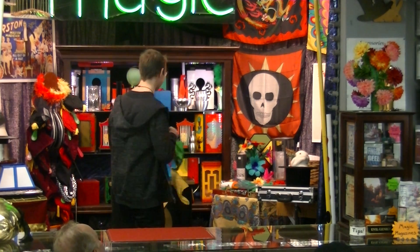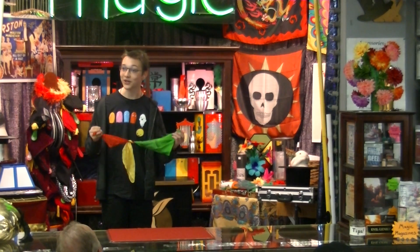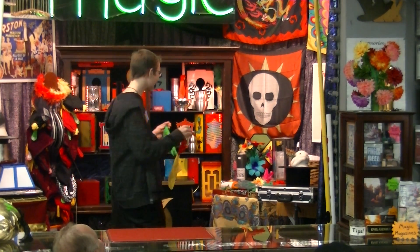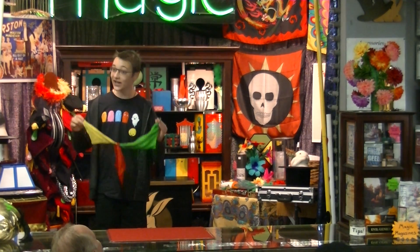Now, I'm going to turn around again just to show you guys in the background. Wow! The green and red have traded places. Now, I'll show you something else — the red and yellow.